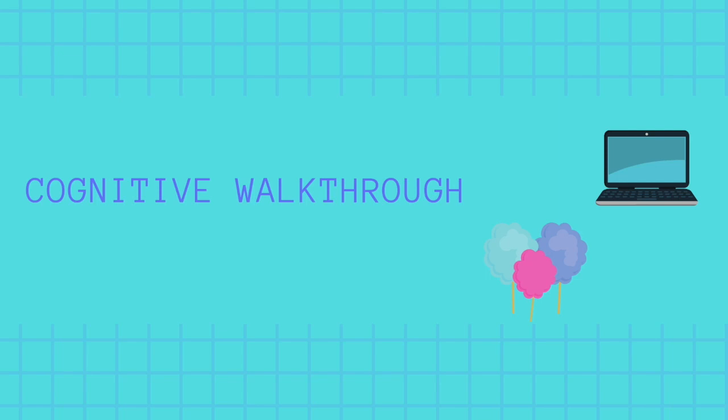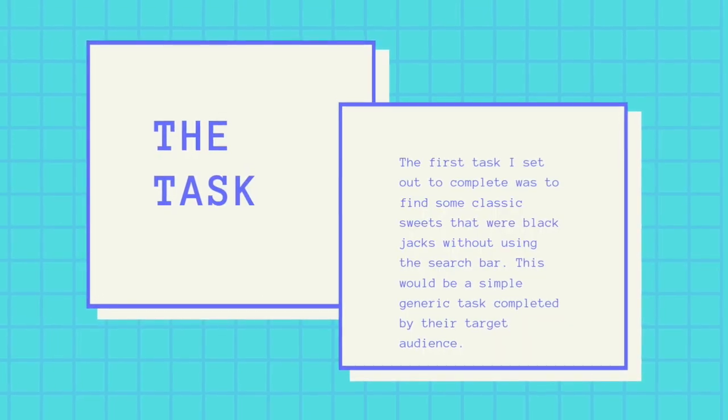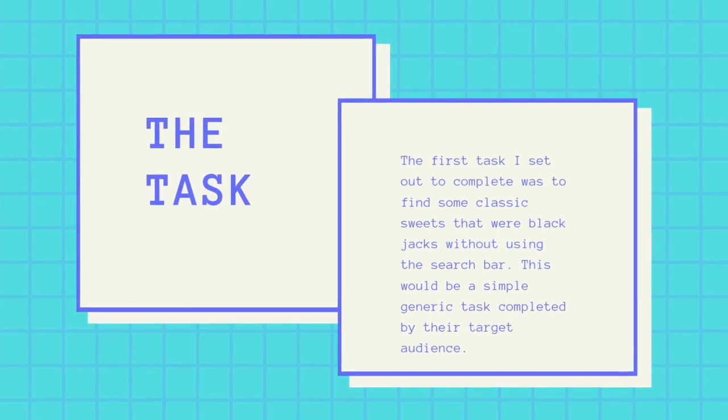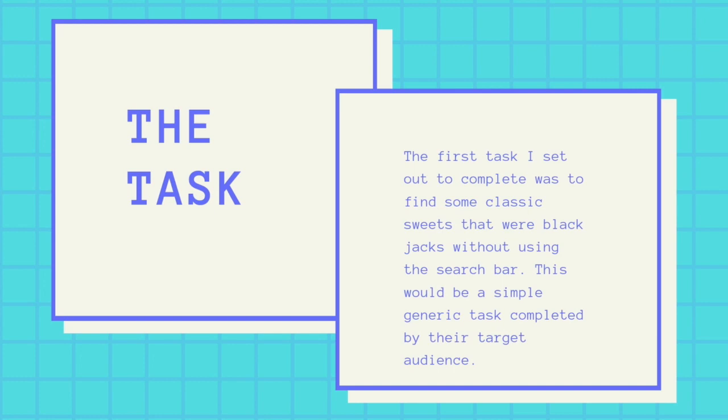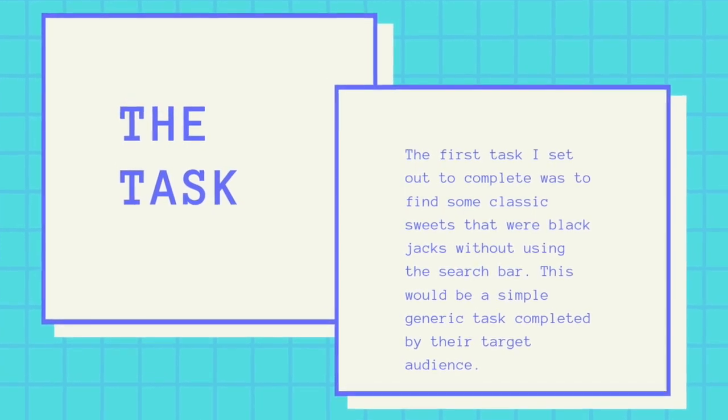For the cognitive walkthrough, I will place myself in the position of the user and complete numerous tasks. The purpose of this is to detect any problems a user would have when completing these tasks. I completed the cognitive walkthrough at home in my lounge where it was quiet, on a 13-inch MacBook Pro. The first task was to find some classic sweets — blackjacks — without using a search bar, a simple generic task completed by their target audience.